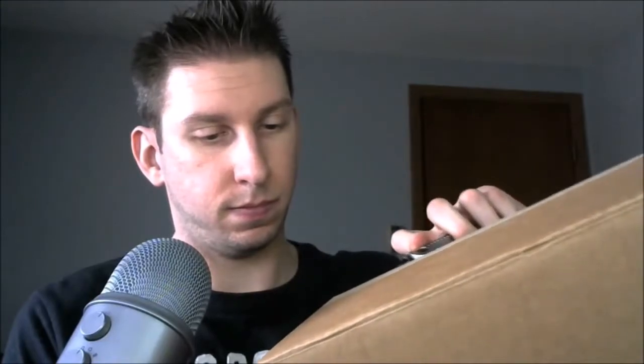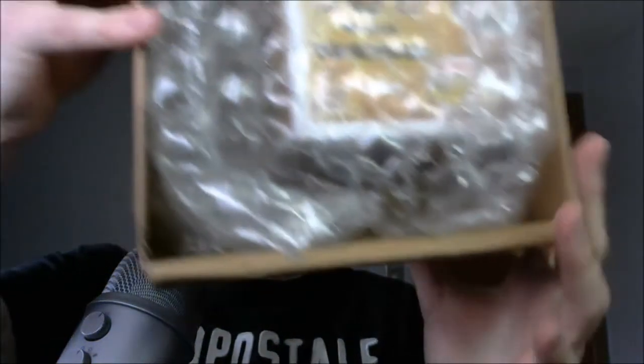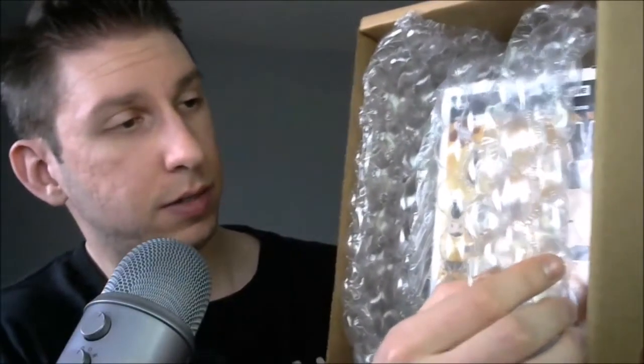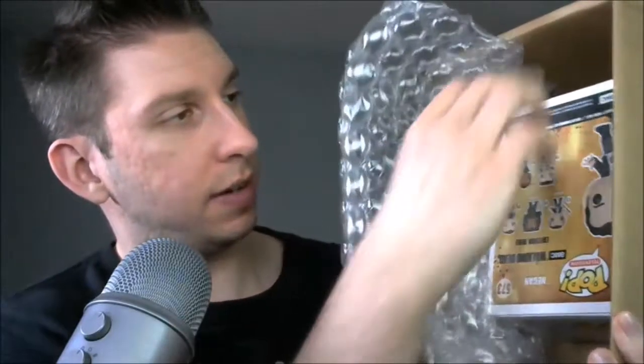Alright, I need to cut the tape here. Let me turn it towards you guys. Hopefully, I do not bang my microphone here. Ooh, okay, that's a lot of bubble wrap. Oh, Walking Dead, nice.